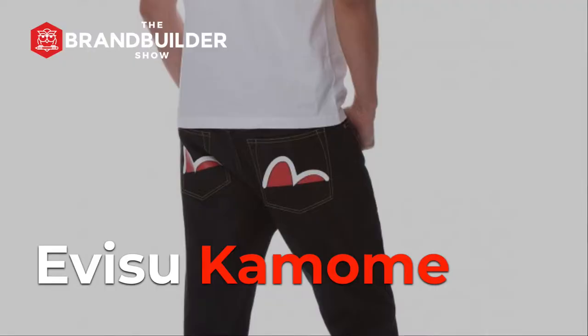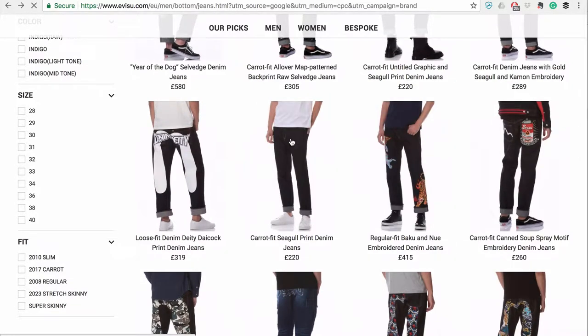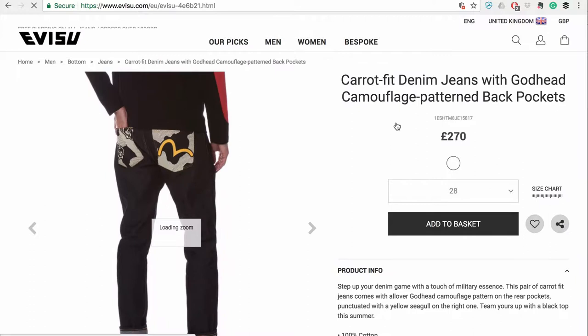First, let's look at some examples of famous brands and their signature style elements to understand what a signature style is. The first one we look at is Visu Komomi. Hidehiko Yamane launched his iconic fashion brand back in 1992 and hand-painted the seagull on the back pockets of jeans. Komomi in Japanese stands for seagull. Today, the brand has a lot of traction around the world, with celebrities and general folk supporting the seagull clothing logo, which became the signature style for this clothing brand.